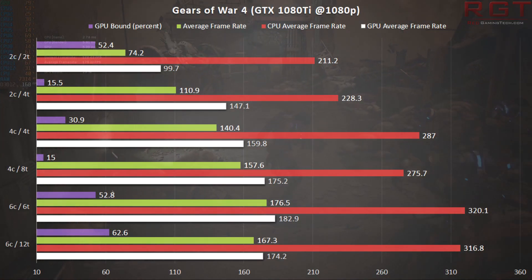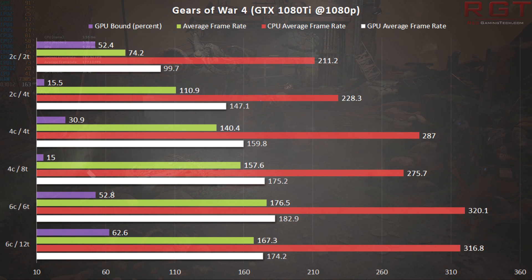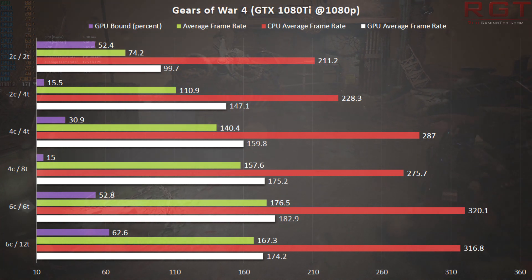We also have Gears of War 4, which is a very interesting title. Built with DirectX 12 in mind on both Xbox One and PC, we have two distinct methods of testing: the first is using the game's built-in benchmark, which tells us the percentage of the benchmark which is GPU-bound — lower percentages indicate the CPU is a culprit. We also have a series of manual runs with adjusted processor core counts and resolutions. The takeaway with Gears 4 is that six or more threads, whether physical or courtesy of Intel's hyperthreading, are enough to feed even the mighty GTX 1080 Ti almost constantly with data. Dropping to four physical threads, there's a performance penalty, but it's still a pretty decent experience.